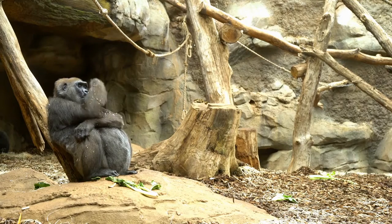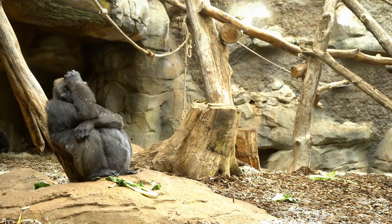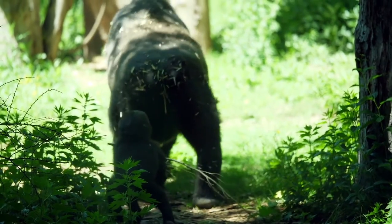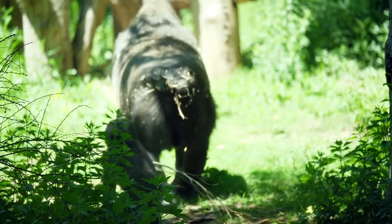Naturally, gorillas aren't aggressive animals — in fact, they are shy unless unduly disturbed. The natural diet of the gorilla comprises mostly fruit, leaves, and shoots. Although a bit exaggerated, gorillas move just like Godzilla in the movies.